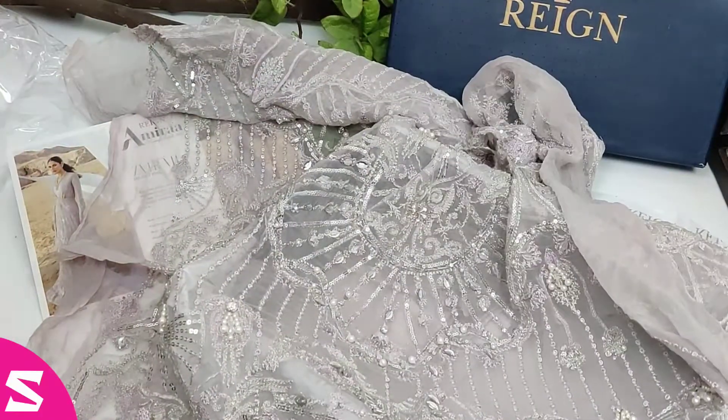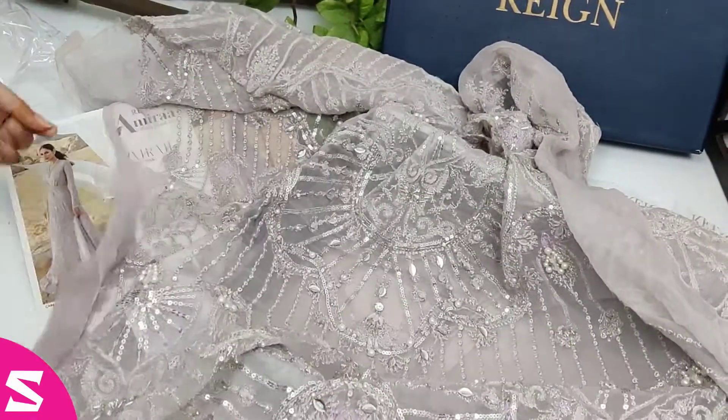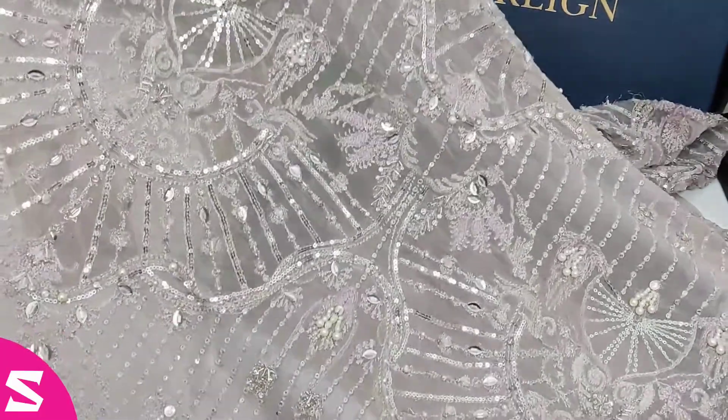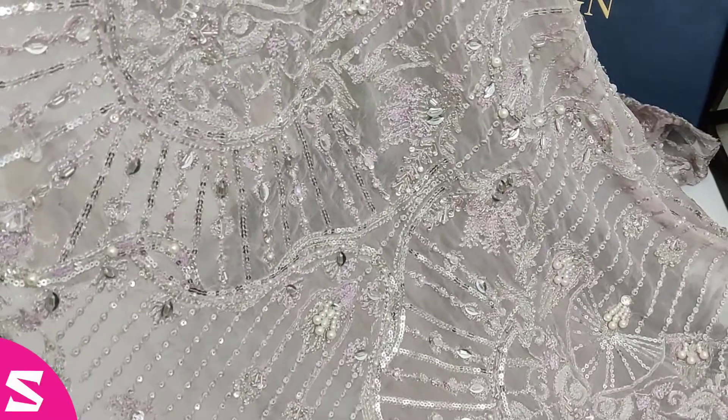This is the front of the suit and it is completely hand embellished. You can see how beautiful it is and how delicately the entire work has been done on the fabric.